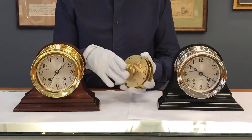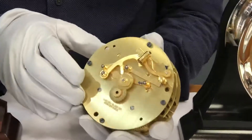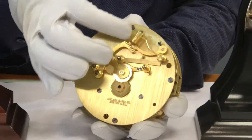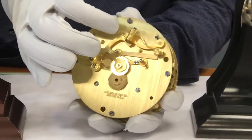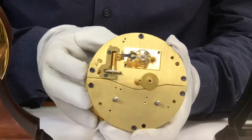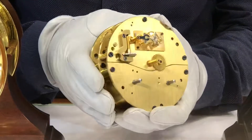This is the actual movement of the clock. Chelsea actually sent me the movement, which is on the inside. This is a leather-covered hammer that strikes the ship's bells. There are 364 parts in here, solid brass, and it's heavy, with gold-plated parts.